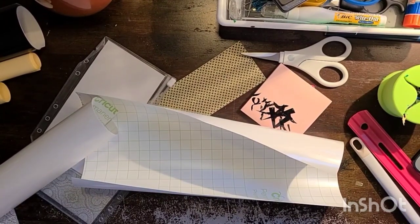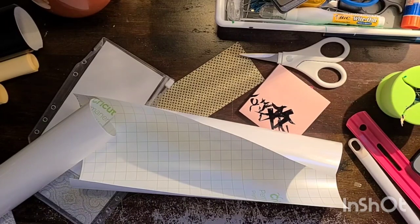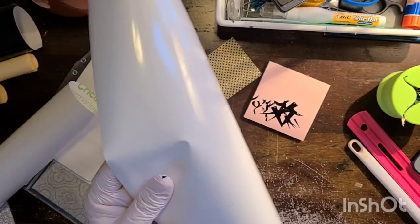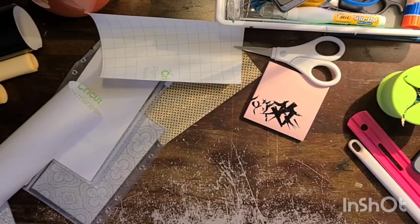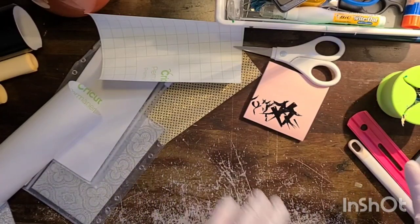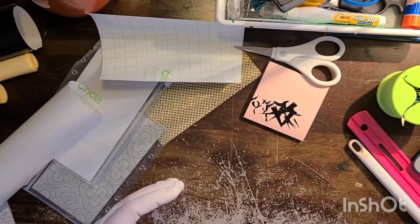Hi everyone, this is a very impromptu video - I just grabbed my camera. I thought I'd take you along on a little designing expedition, and at the end I'm going to put up what I've designed and have you guys vote on them. I want you to be involved in creating some of the new envelopes I'm looking at putting in my shop.